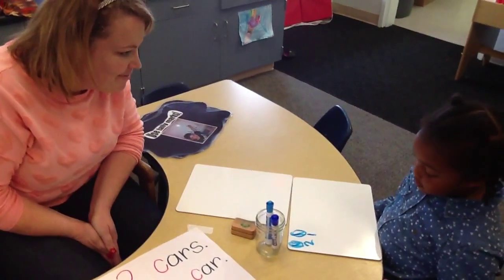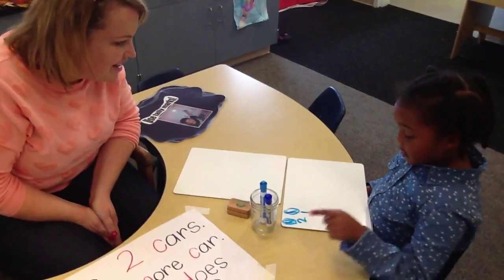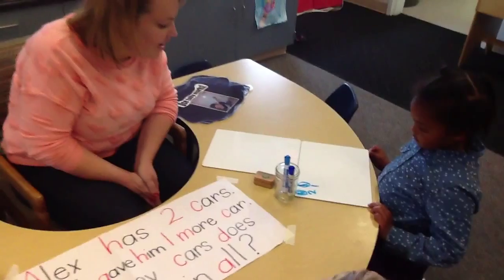So I got two lines, and then I did a circle, and then I did a line, and then I did two. So how many cars does Alex have? Three. That is a great way to find it out.